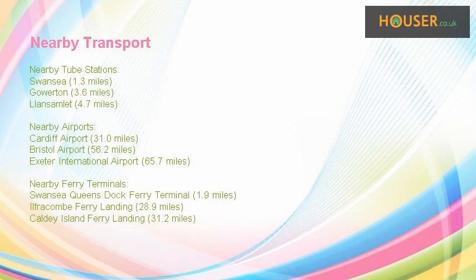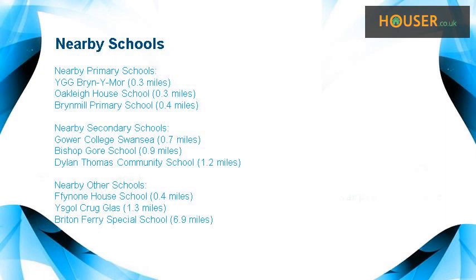This property has easy access to different transport links. Some excellent schools are near this property, making it an ideal property for family living.